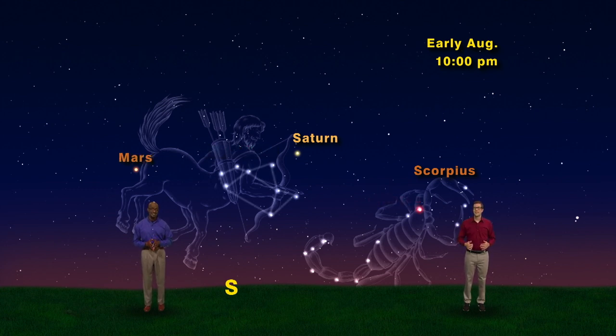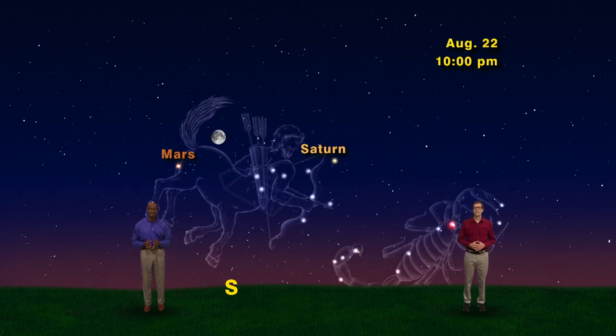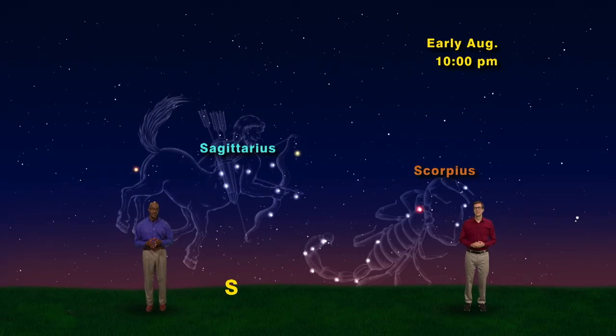Don't be surprised to see the moon passing through — it'll be near Saturn on the night of the 20th and over by Mars on the 22nd. So in the south, look for Scorpius and Sagittarius, with the planets Saturn and Mars hanging around the centaur.